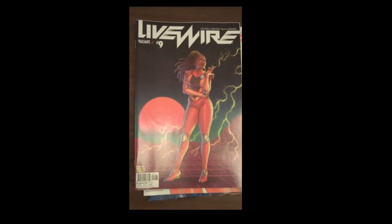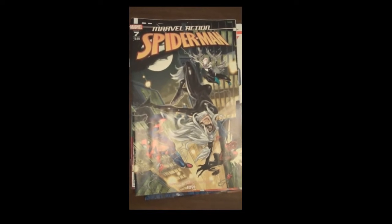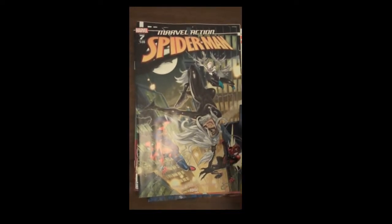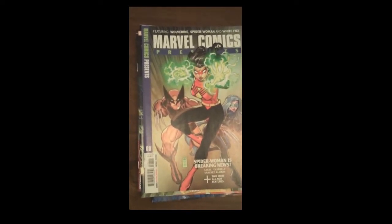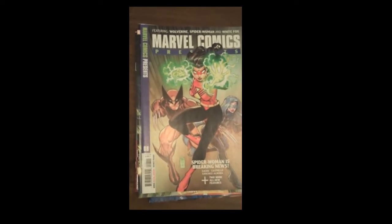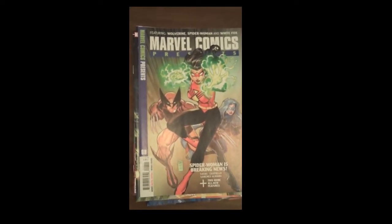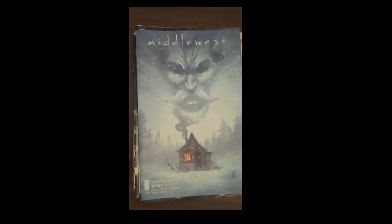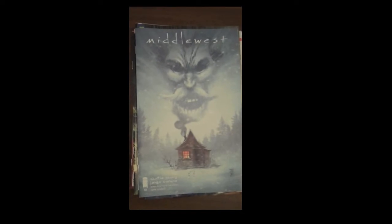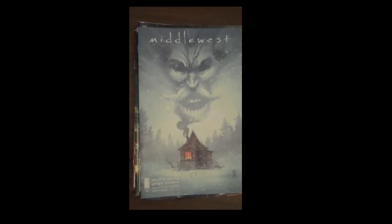Next up from Marvel, we have Marvel Action Spider-Man number 7 — a lot of people enjoying that here at Fox's. Also up from Marvel, Marvel Comics Presents Issue 8, and according to them, Spider-Woman is breaking news. Next up from Image Publishing, and just a great book — if you're not reading it, please do yourself a favor and jump on this book. These are a gift to all of us who read comic books. It is Issue 10 of Scotty Young's Middle West. Really, really neat story — good art at a fair price.